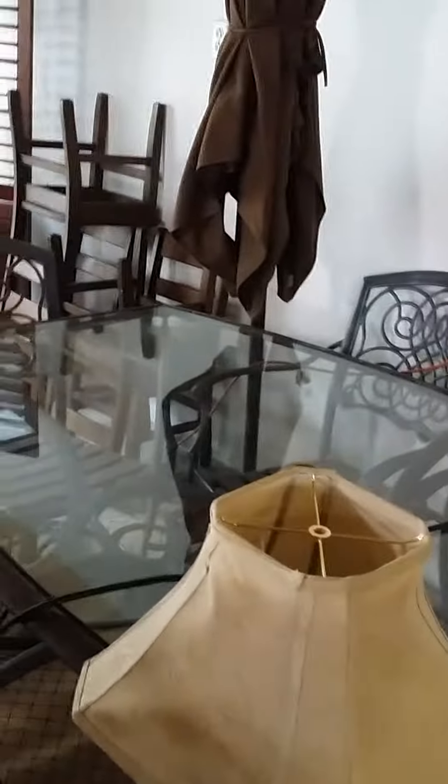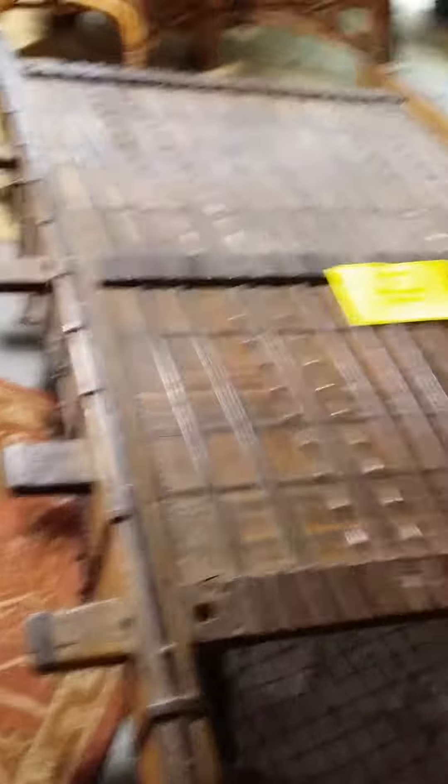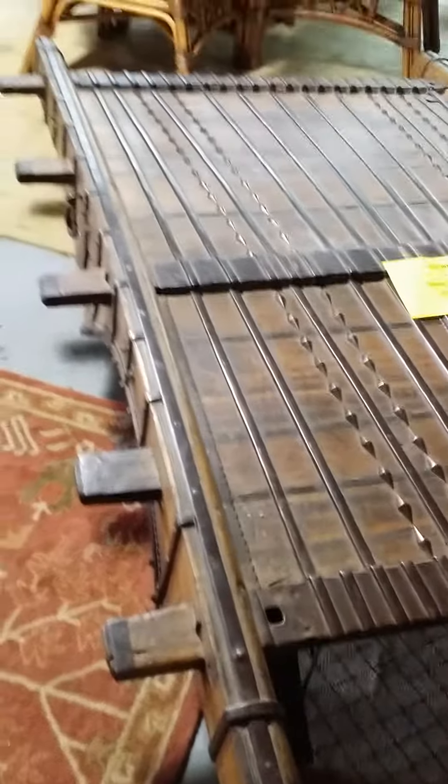An umbrella, glass top. This is Marco's, so let's take a picture of this. This looks like maybe about five feet wide, possibly by four feet — this is just an estimation.